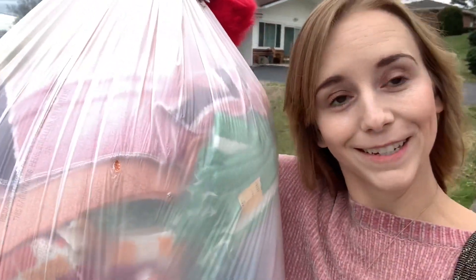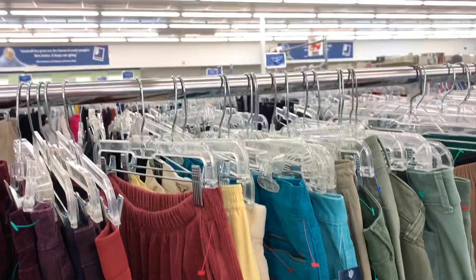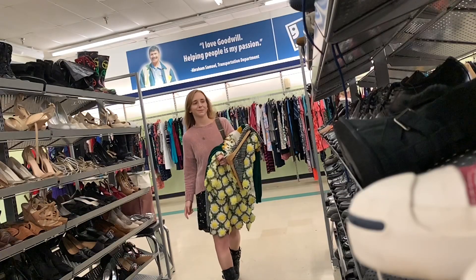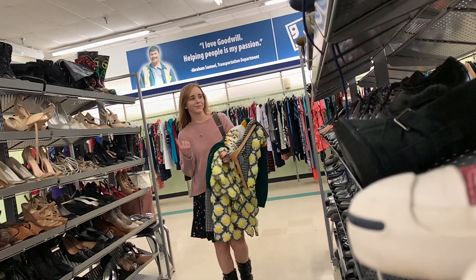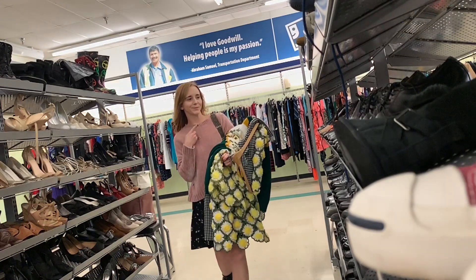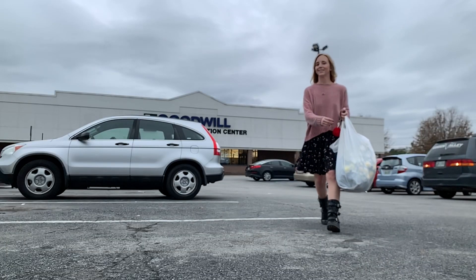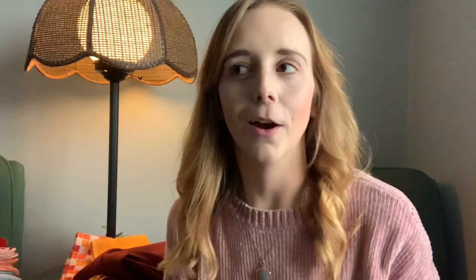So I'm leaving the estate sale in Chattanooga and I got all this — got a huge bag full of towels and vintage clothes, so I am very excited. Okay, so I'm back from Chattanooga now, made pretty good time, and I'm going to show you what I found at this estate sale.